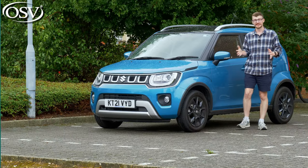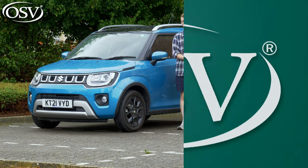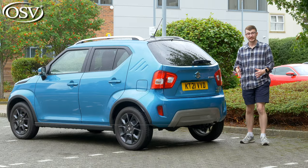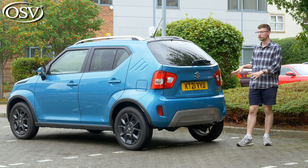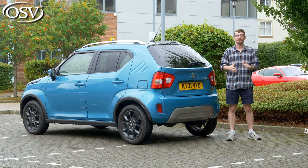Let's run through the pricing. There are three trim levels: entry-level SZ3 trims start from just £14,000 and include LED headlights with daytime running lights, rear privacy glass, and body-coloured door mirrors. Mid-spec SZT trims start from £15,500 — this is the version I recommend unless you really need all-wheel drive, as you'll benefit from the upgraded 7-inch infotainment system with Apple CarPlay and Android Auto, a rear-view camera, and the sliding rear bench. Top-spec SZ5 trims start from £16,500 and are configurable with the all-grip all-wheel drive system, plus additional safety features like cruise control and keyless entry.